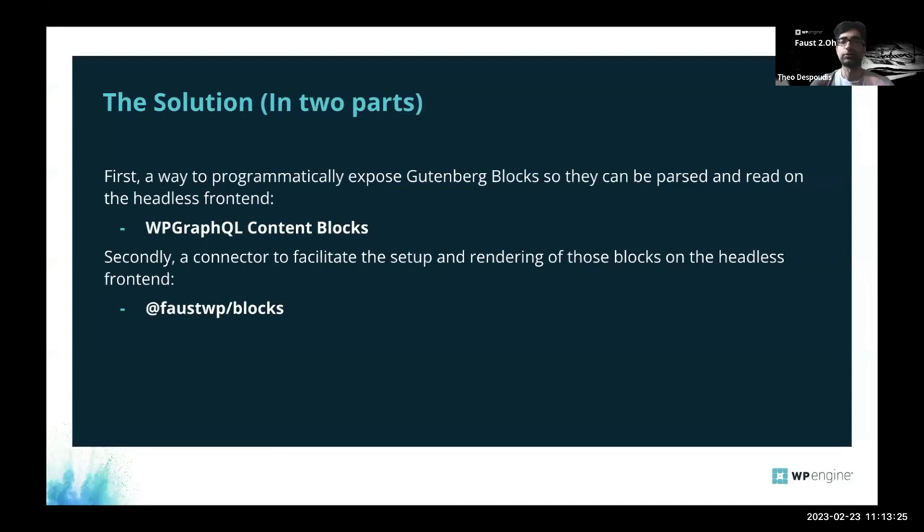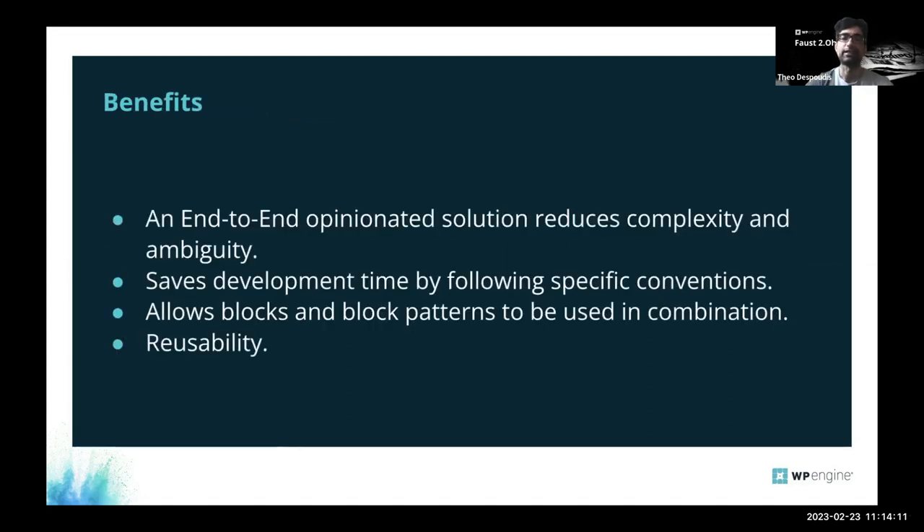Our solution consists of two things. First is the WP GraphQL Content Blocks plugin — a Gutenberg blocks plugin that extends the WP GraphQL API. The second is the Faust connector, a plugin package for our Faust framework. Both work in conjunction to provide a universal experience between the backend and the frontend. We chose this approach because you get an end-to-end, opinionated solution.